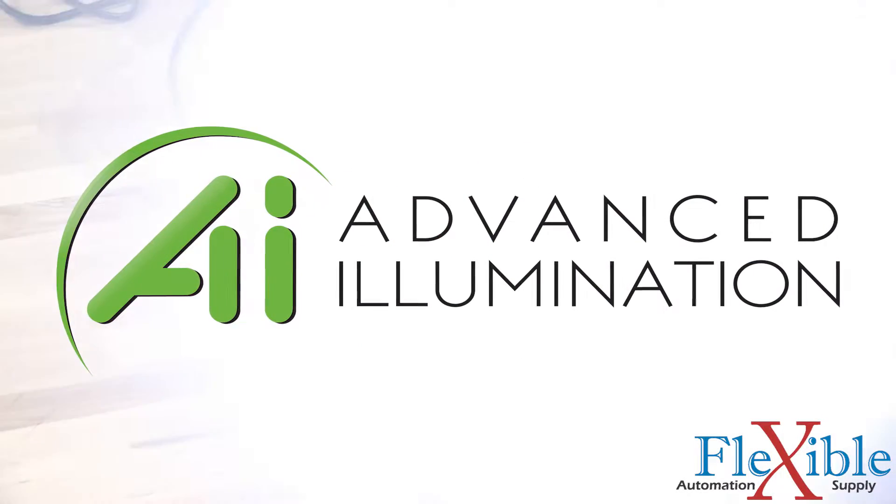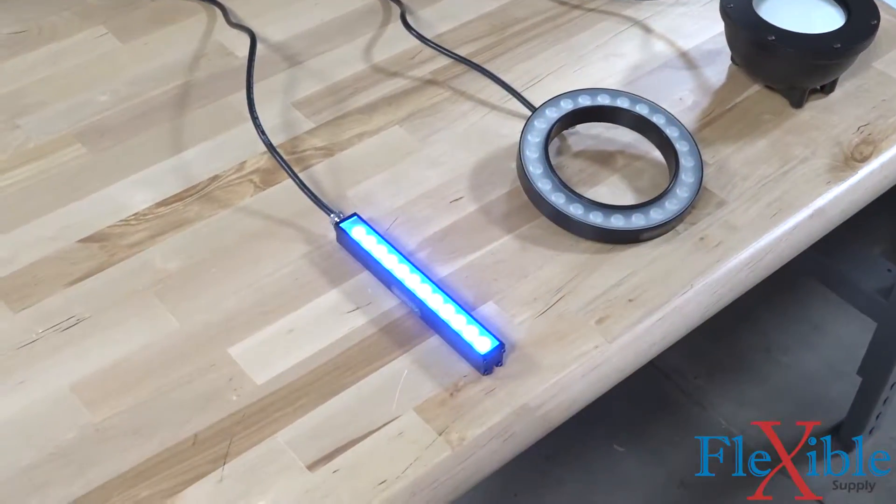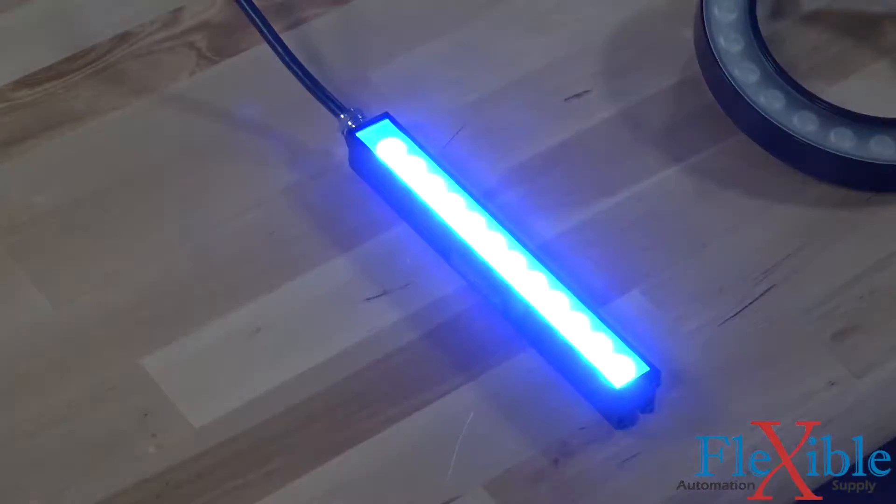Advanced Illumination is a lighting solution company who has sold LED lighting systems since 1993. They sell over 100,000 unique standard products which are built to order in the US in just one to three weeks.